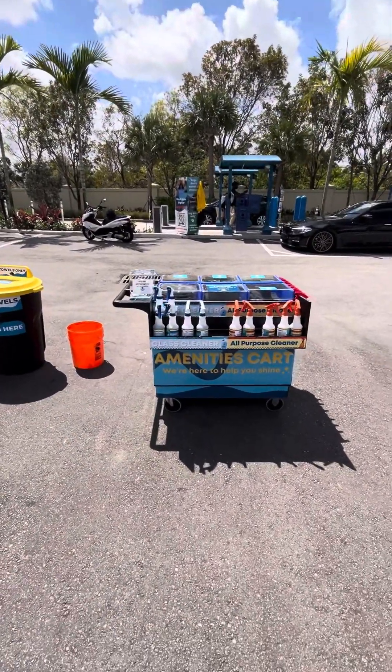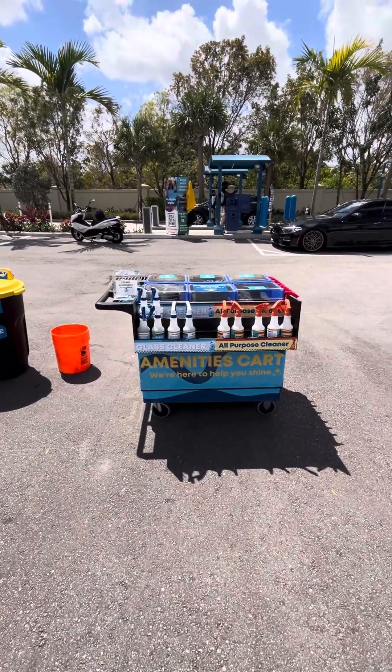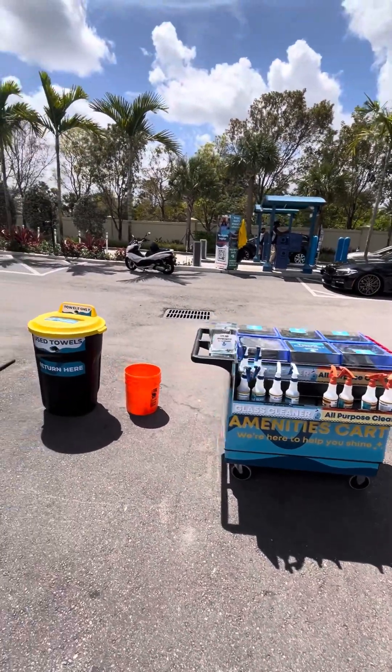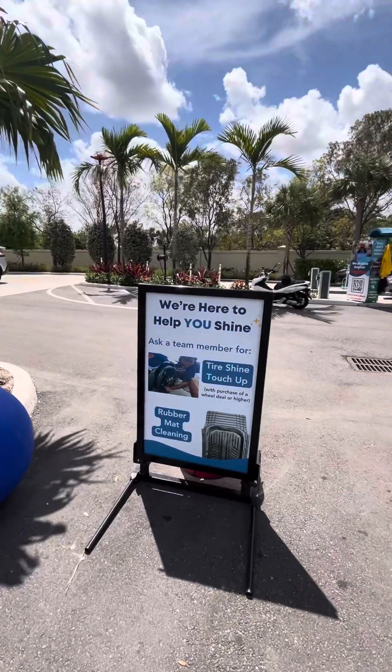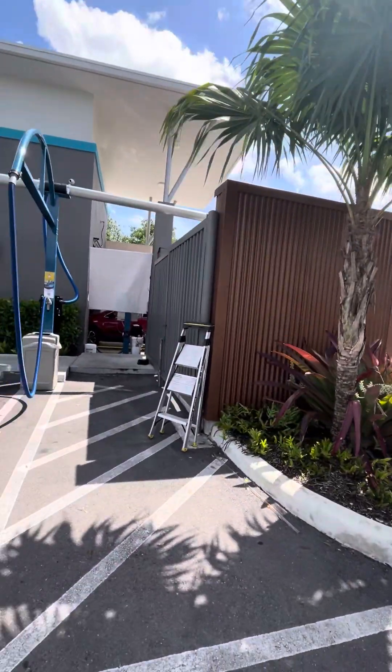This is the amenity cart — 'We're here to help you shine.' That's a nice cart. There's a recycling bin there, and here's the banner sign. Oh wow.